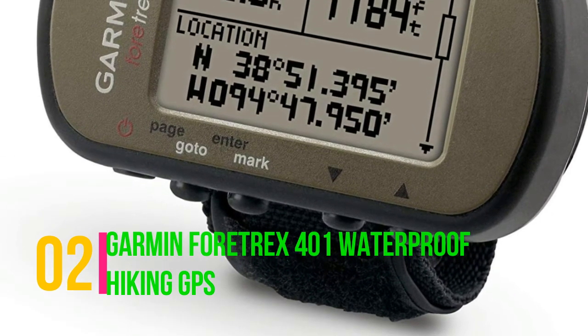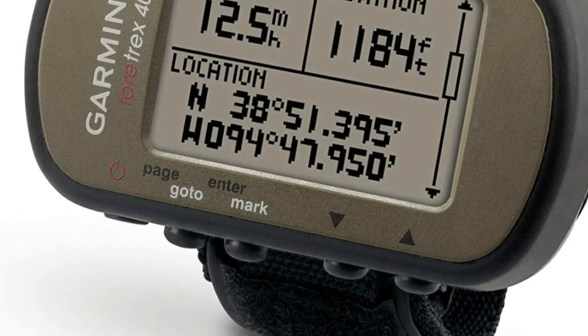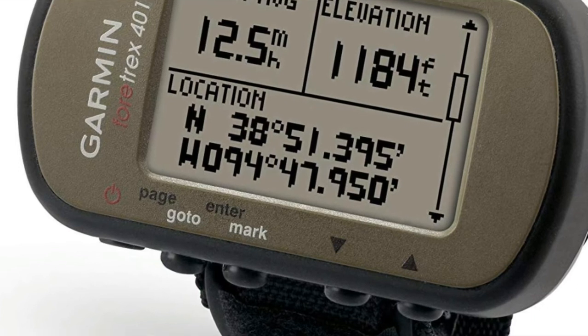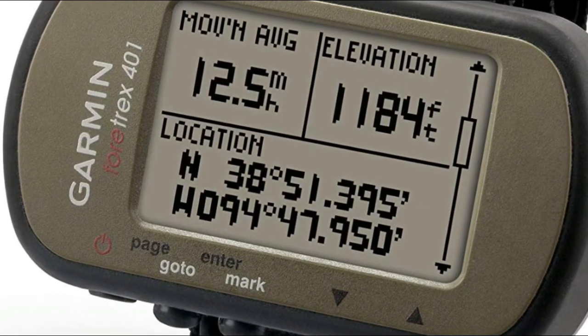Garmin Fortrex 401 Waterproof Hiking GPS. It stores up to 500 waypoints and features a high-sensitivity GPS receiver that allows for optimal performance. It's also weather-resistant,